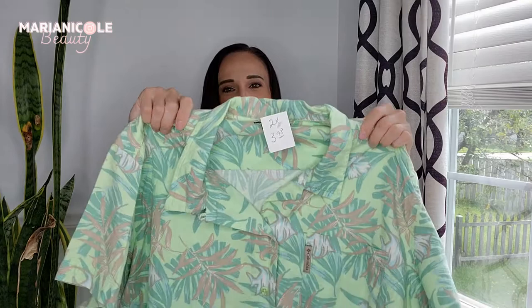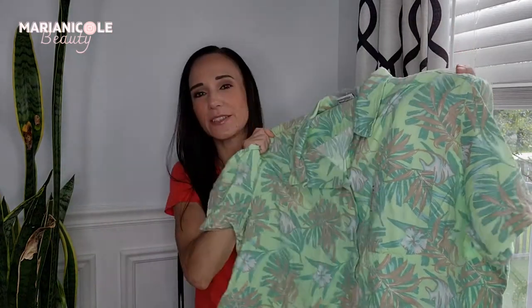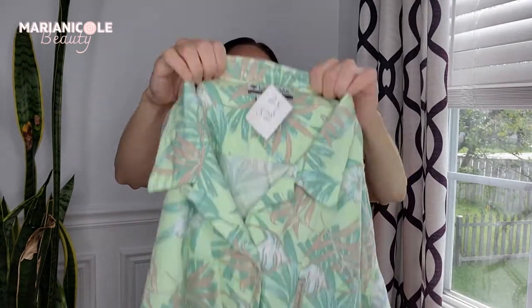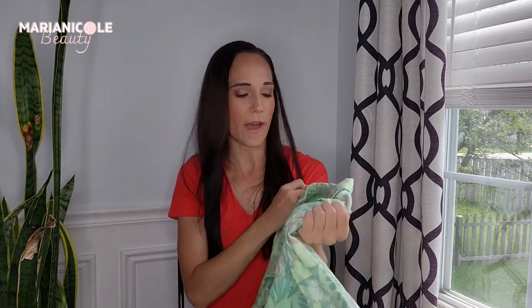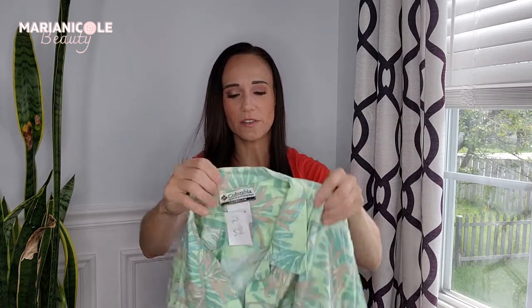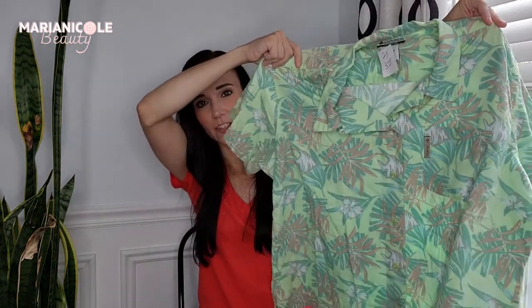Remember I was looking for summer things, so I found quite a few Hawaiian floral type items. This is a Columbia shirt — I don't pick up tons of Columbia, but I was looking for summer. I liked the Hawaiian print, it's a really, really soft fabric, and it's a 2X, which is a great size. It was $4 plus the 50% off, so it ended up being $2. I just liked it.